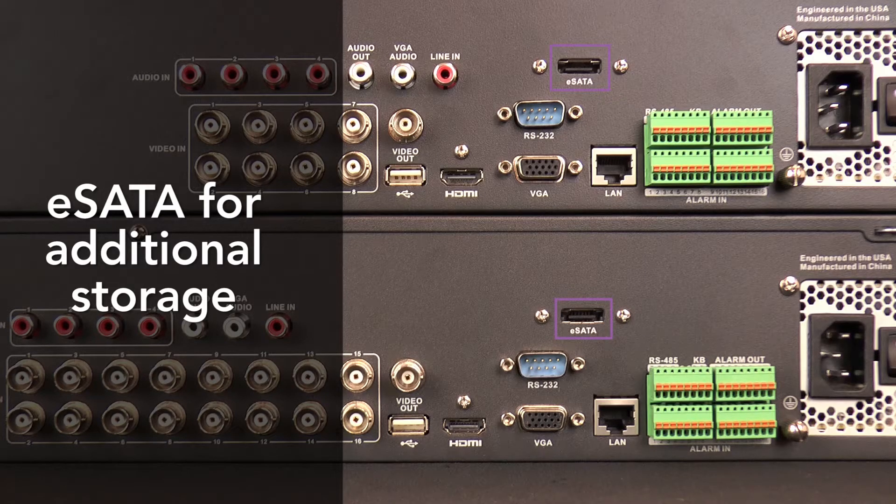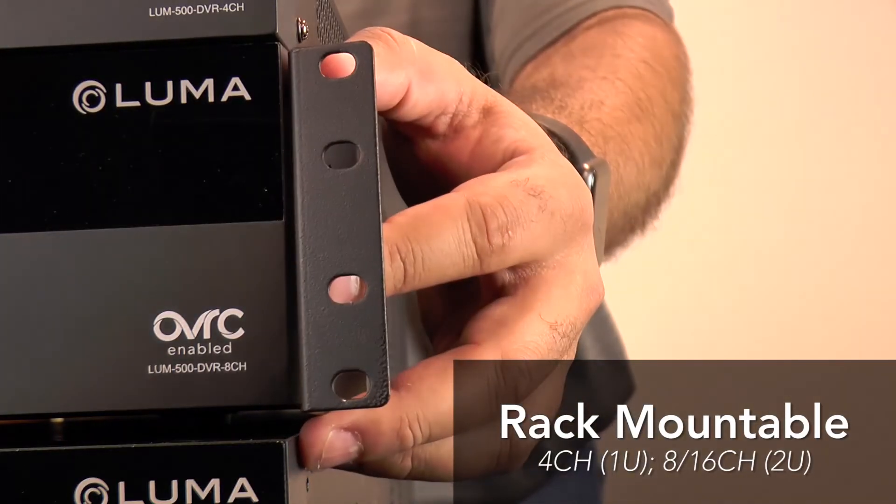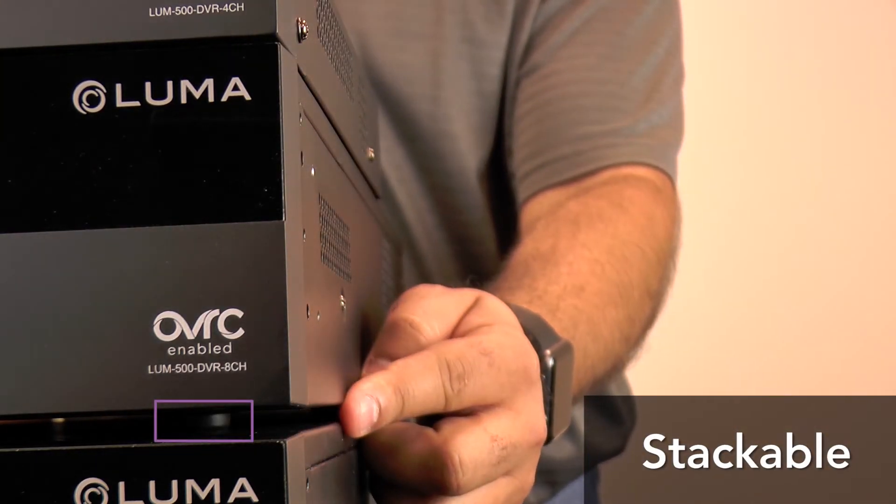An external eSATA port even makes adding storage easier while maintaining the high-speed transfer rate necessary. And for control, IP, IR, and RS-232 are available with pre-written codes and drivers available on our support tabs. Provided rack ears let you mount them directly into a rack, or rubber feet can be placed on the bottom to stack on a shelf.